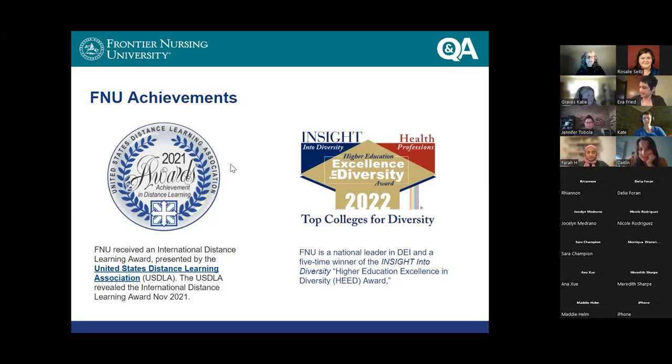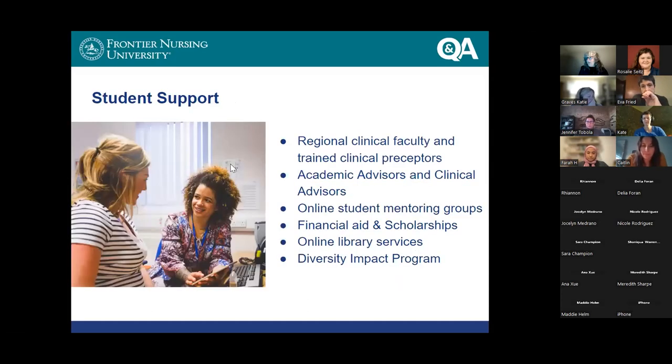We've been doing distance education since the late eighties, and that's given us a lot of time to learn important lessons about how to do it well and how to make you feel connected and part of a community. The idea of changing roles from nurse to advanced practice nurse can be a little overwhelming, and doing that in isolation at home can be terrifying. But our students really tell us over and over that they feel as connected, or even more connected, than they did when attending a brick-and-mortar institution.